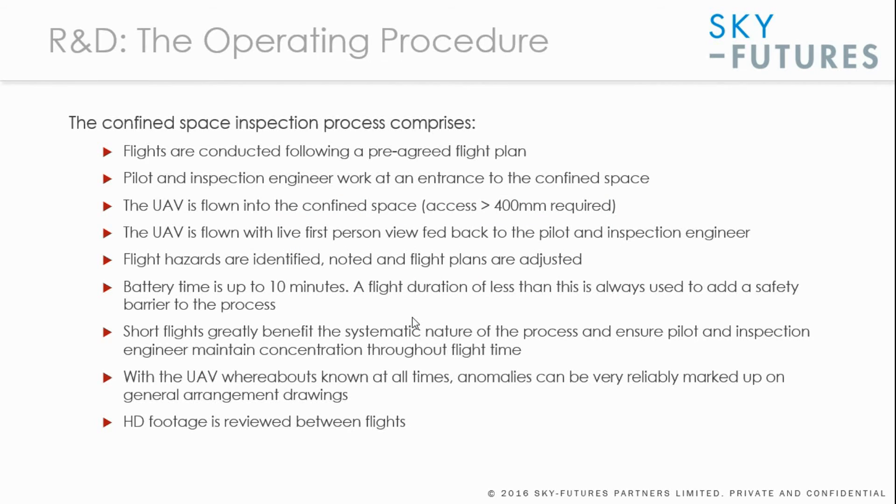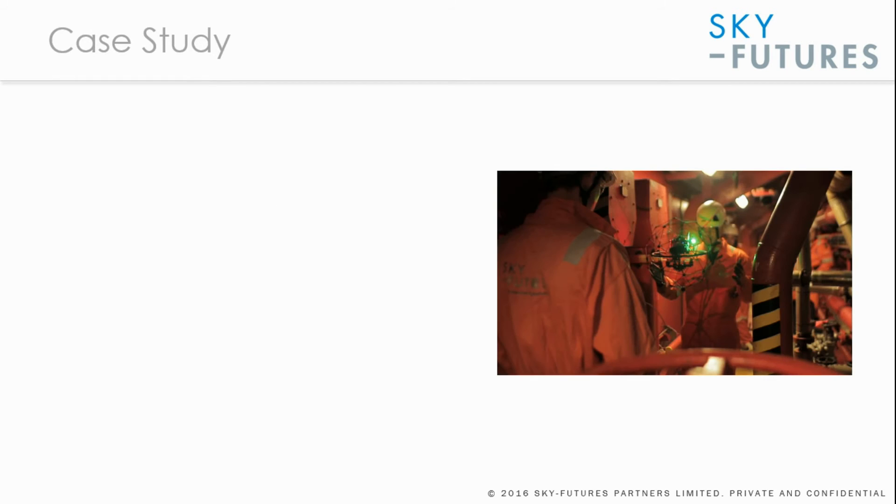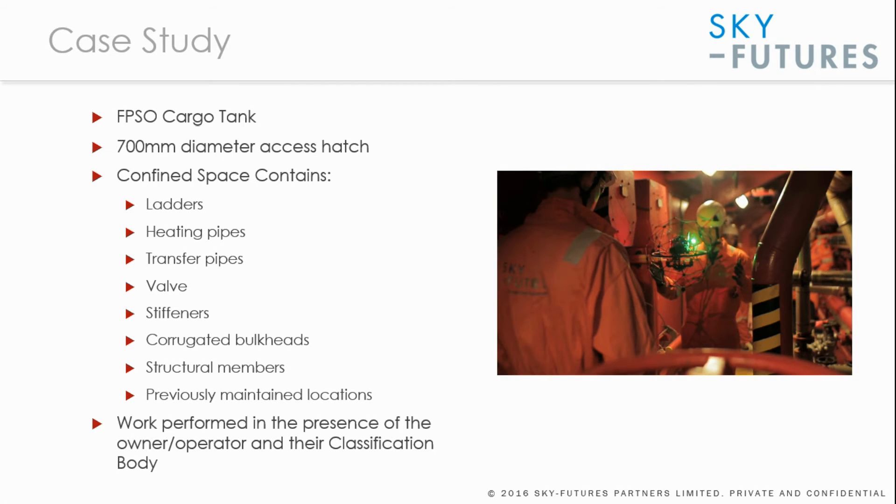The application of this procedure is now illustrated through a case study. This was a floating production storage, or FPSO, cargo tank inspection carried out through a 700 millimetre access hatch. The confined space contained ladders, heating pipes, transfer pipes, valves, and stiffeners. The walls were corrugated bulkheads on some sides, with structural members in the ceiling and previously maintained locations from earlier observed anomalies such as new coating applications. The work was performed in the presence of the owner operator and their classification body.